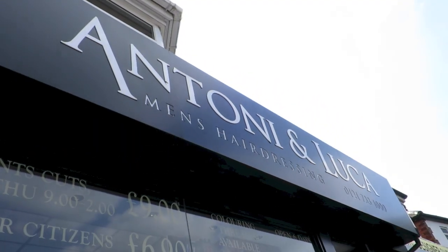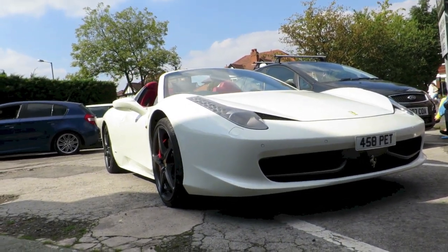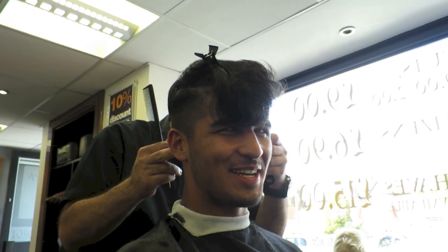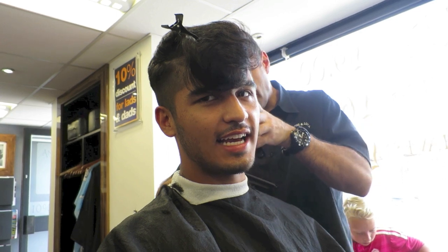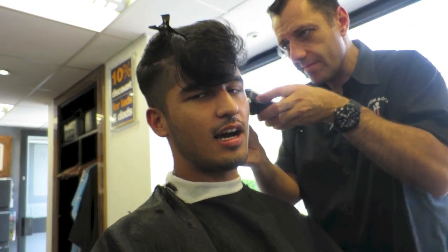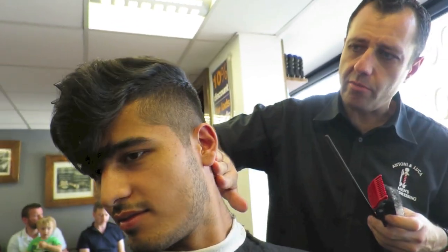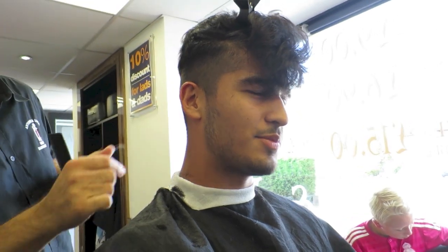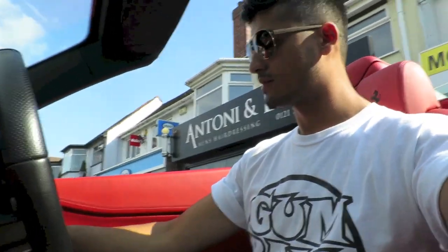Here I am at my local hairdressers, Antonia & Luca — and there is the Ferrari. Time for a haircut! This is Frank, the chap that cuts my hair all the time. For those asking what I have done: it's a very low fade — number one back and sides — and then blended through, leaving it nice and heavy on top. Pretty simple. Then I've got to go pick my sister up around four.